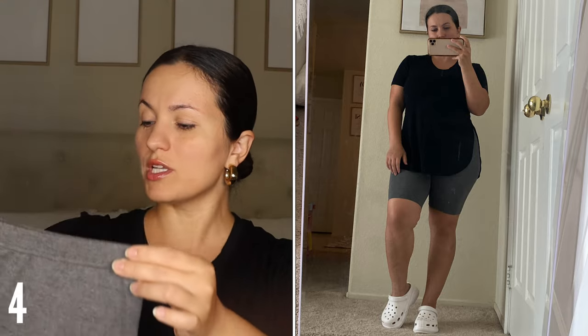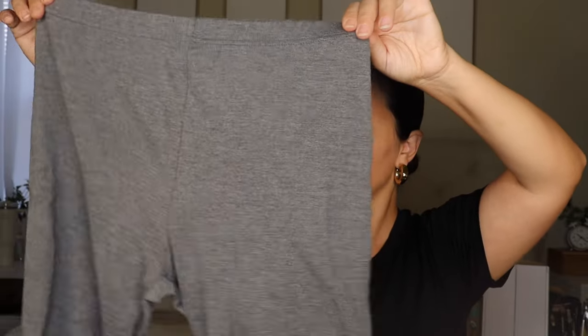Moving on to two shorts. First off are these biker shorts — I got these in the color gray, size medium, and it fits true to size. I really love biker shorts during summertime and wear them quite a bit. Very soft, very comfortable, very stretchy, breathable, but at the same time it does cinch you in, which I appreciate. They do come in multiple colors.